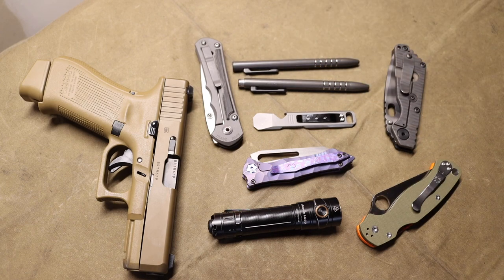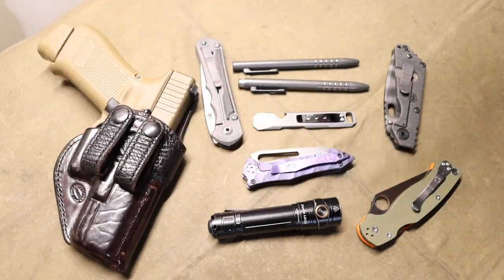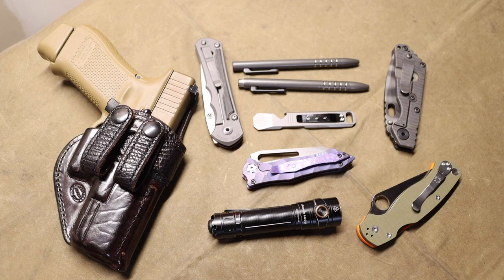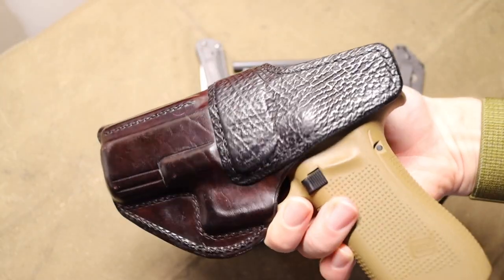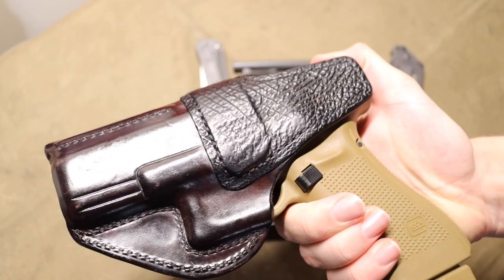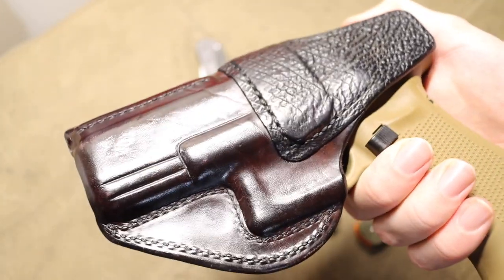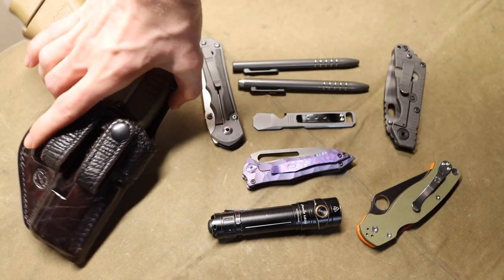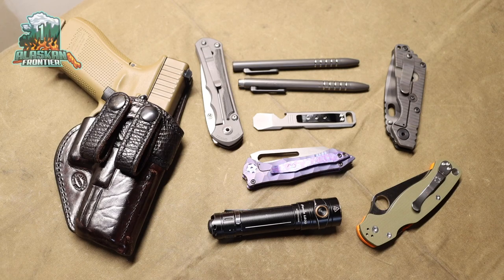A lot of those points are subjective and they vary personally day by day. Choosing things won't always be easy, but hopefully this explains some rationale to it. And if nothing else, hopefully you've enjoyed looking at some really cool gear. I love this holster — it's made out of shark and horse leather, which is really cool for a handgun. Anyway, that's all I have for this video. God bless and I'm out.